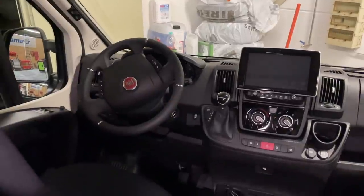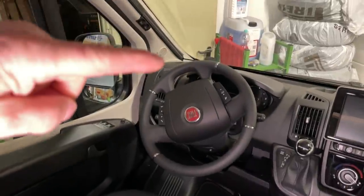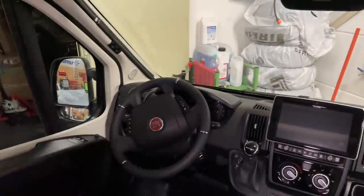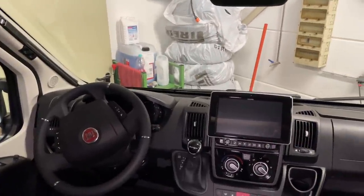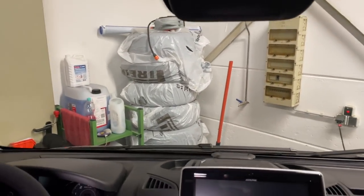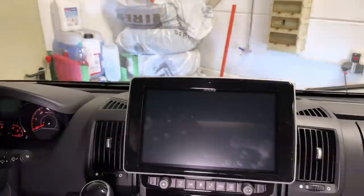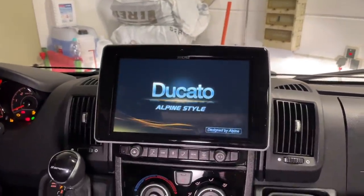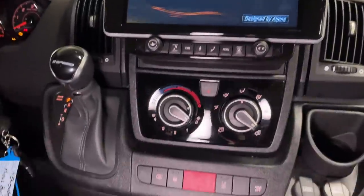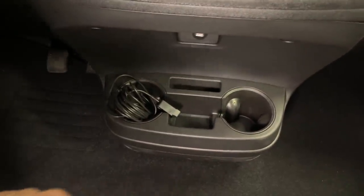Hier haben wir von der Firma E-Ton eine Soundanlage verbaut – sprich die Türlautsprecher und Hochtöner ausgetauscht und auch einen guten Verstärker eingebaut. Dann noch ein Alpine-Navigationsgerät. Da unten haben wir auch noch einen Subwoofer verbaut. Da kommt richtig gut was rum.